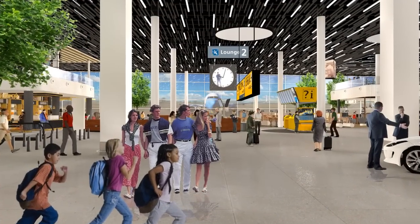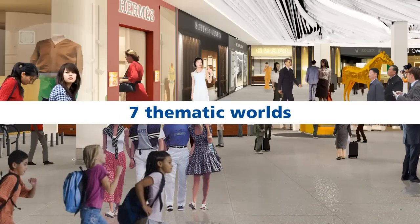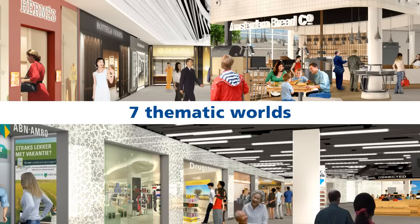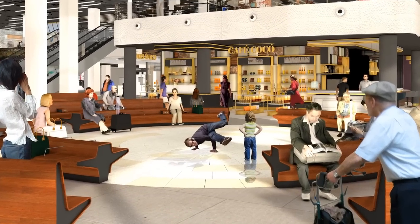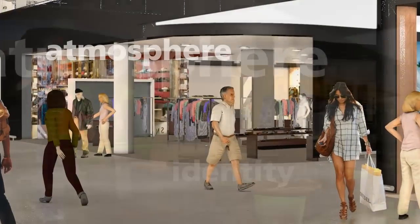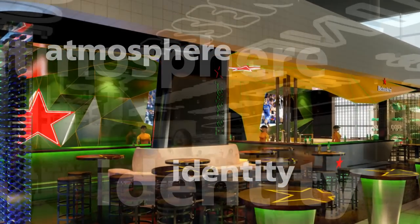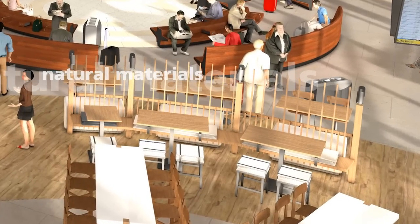Lounge 2 will be comprised of seven thematic worlds, each with its own shops, bars and restaurants, services and comfortable sitting areas. Situated around a central square, with abundant light and a wide view, each world has its own atmosphere and identity. Full with sustainable technology and built with natural materials, with one promise: Lounge 2 makes you smile.